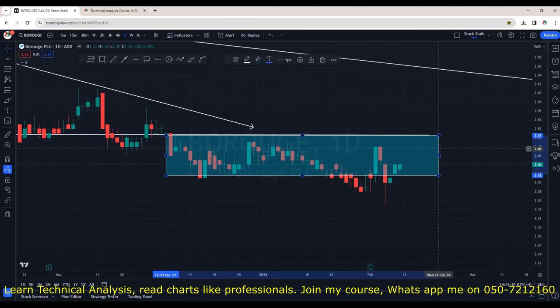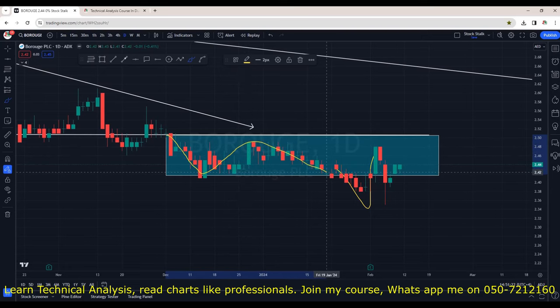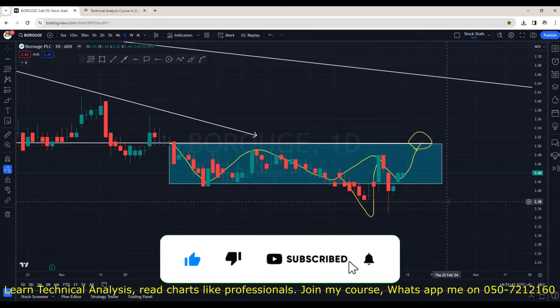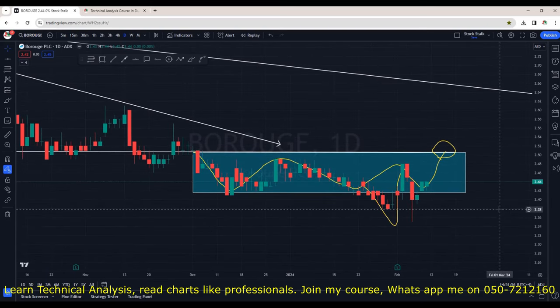Buruj — nothing interesting. It's just going sideways; it broke down and came back in the channel, just trading within a range. I will only be interested once we see a close above 2.50. Although Buruj released very positive financial results, we are not seeing any positivity technically. This stock can be easily avoided for now.